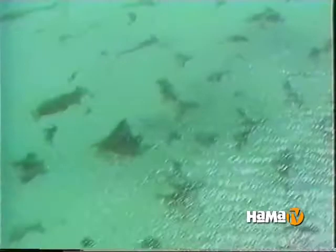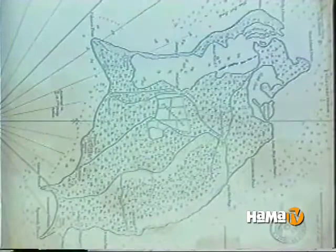Barbuda lies about 25 miles north of its sister island Antigua. There are 146 recorded shipwrecks off the coast of Barbuda. The first, recorded in 1695, was a Spanish ship carrying 13,000 pesos — the coins were recovered at the time. The last and largest wreck took place in 1927 when a cargo ship was left stranded.